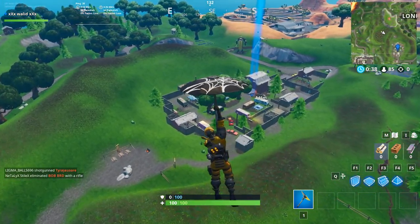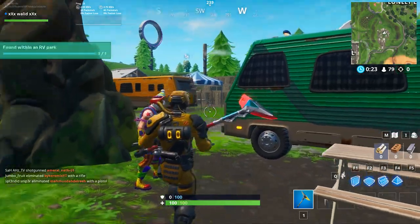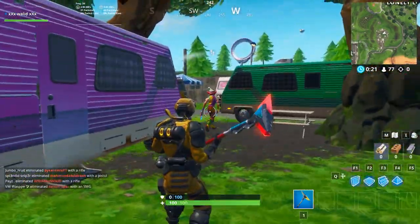Okay guys, as you can see, here is Fort Byte No. 14. Okay guys, thank you for watching. See you.